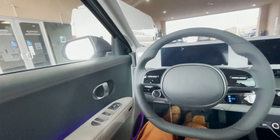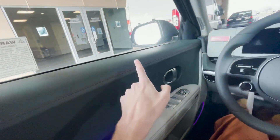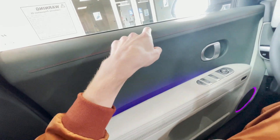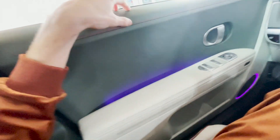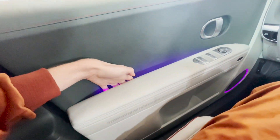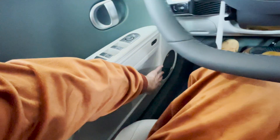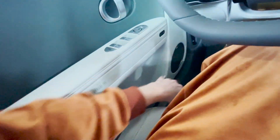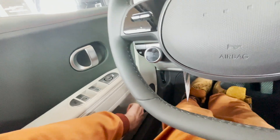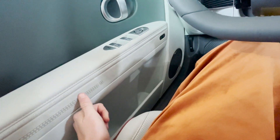Now we're in the Ioniq 5. Here's why I really wanted to review this car — look, green door panels! You can't really see it in this lighting that well, but this is actually green. You get orange stitching right here. It's not leather — it's just a softer material. And then you get all this ambient lighting here, and you can change the ambient light to a bunch of different colors. You also get ambient lights down here on the speakers, and a Bose sound system.